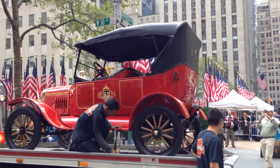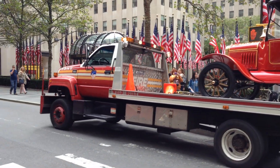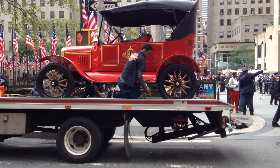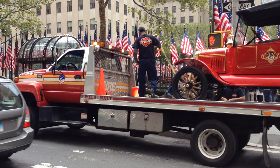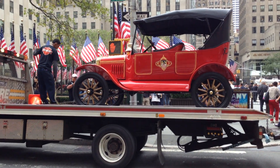I'll turn. Alright, there you have it — a FDNY flatbed truck with an old, old FDNY unit on it.